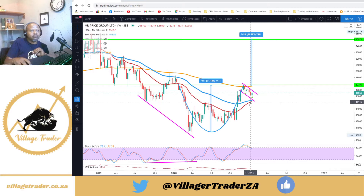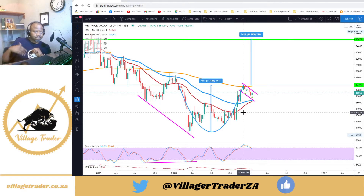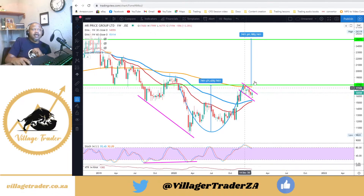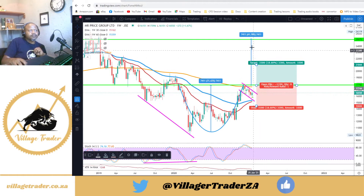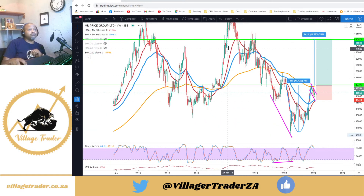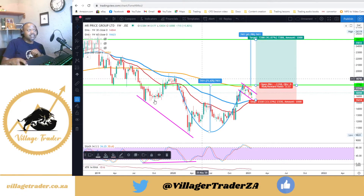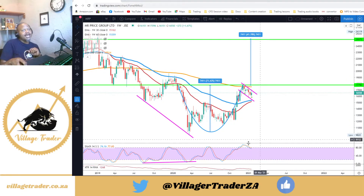The 30-week exponential moving average is very close to crossing the 60-week exponential moving average. I believe when the price crosses through 177.90, these two will have crossed, at which point I'll be entering into this position. The risk-reward ratio would be quite decent — I'll be putting my stop just below the handle of the cup-and-handle formation. That's a 1:3 risk-reward ratio, which is a very beautiful risk-reward ratio.